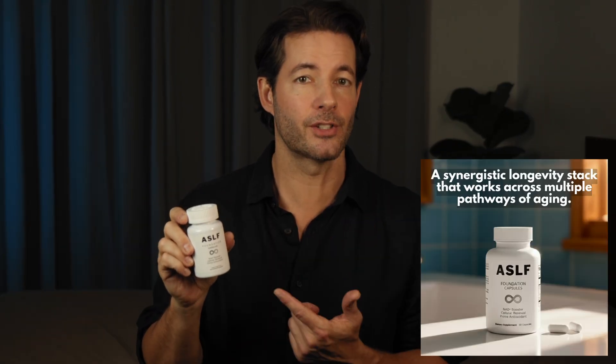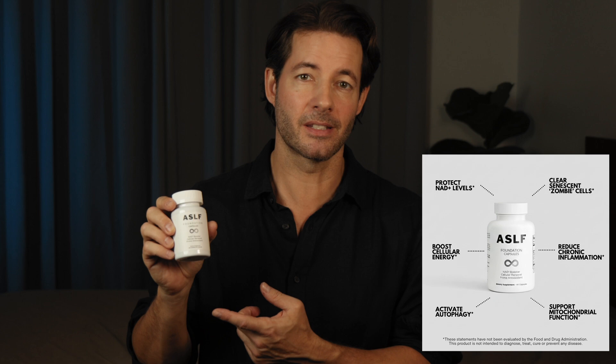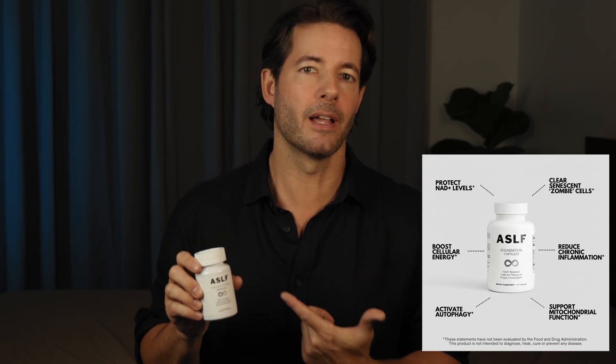By the way, if you want a free PDF of all the supplements I take, there's a link in the description box. I definitely take astaxanthin every day. I also take the ASLF Foundation Capsules, which is a supplement I've developed over the last year. This isn't just another anti-aging supplement with one trendy ingredient — it's a complete longevity stack designed around how aging actually happens at the cellular level.